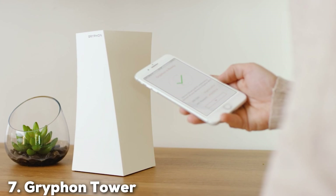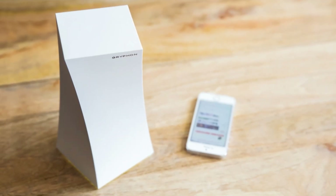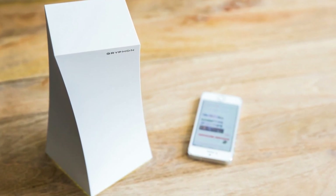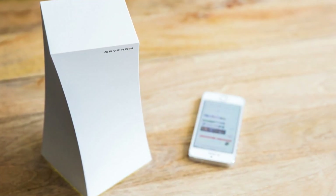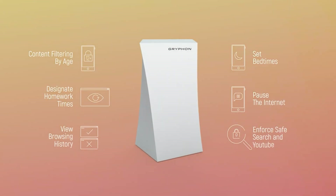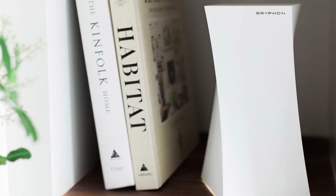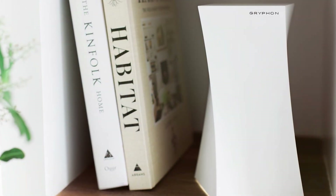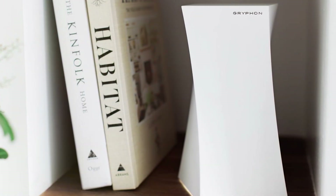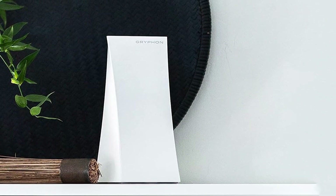Last but certainly not least, at number 7, we have the Gryphon Tower, a super-fast mesh Wi-Fi router designed with both performance and security in mind. The Gryphon Tower sports a modern sleek design that fits well in any home setting, offering both aesthetic appeal and powerful functionality. The build quality is impressive, featuring durable materials that ensure long-term reliability. The setup process is straightforward, guided by the Gryphon app, which provides detailed instructions and allows for comprehensive network management — including parental controls, device prioritization, and security features.